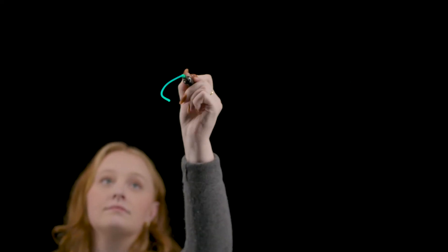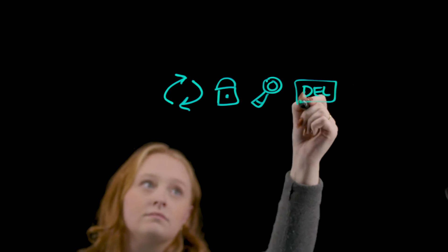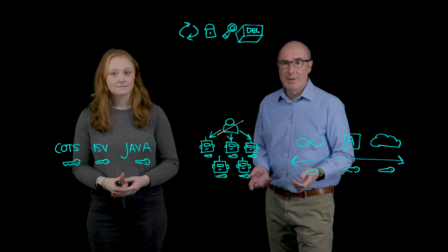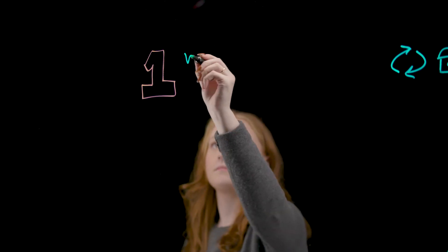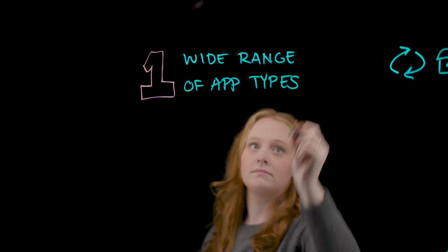But without the right approach, the need to secure secrets for all application types can overload security teams. Each of those secrets needs to be rotated, secured, audited, and removed when no longer needed, across the entire enterprise landscape. There are many different application types in a typical enterprise — cloud native, Java, RPA bots, even mainframe, and everything in between — each with different characteristics and needs for secrets.